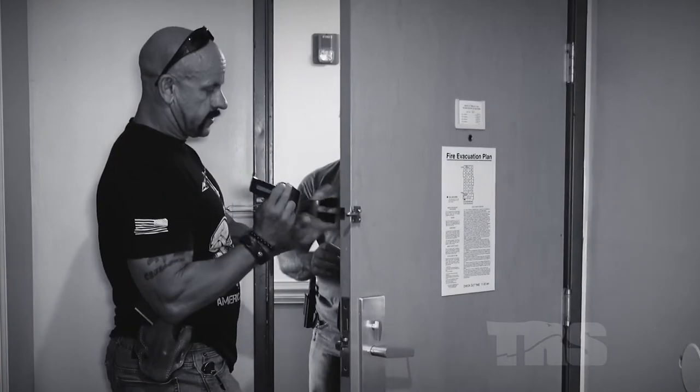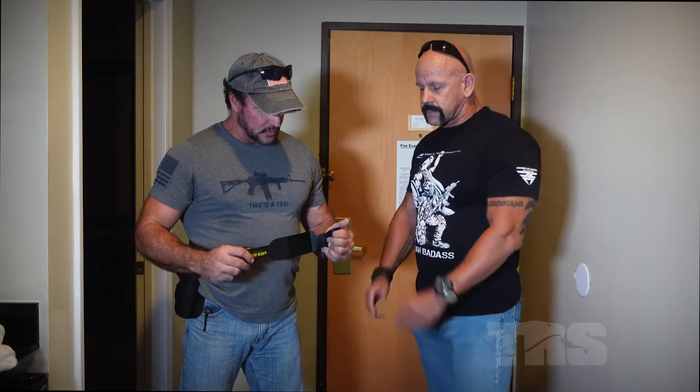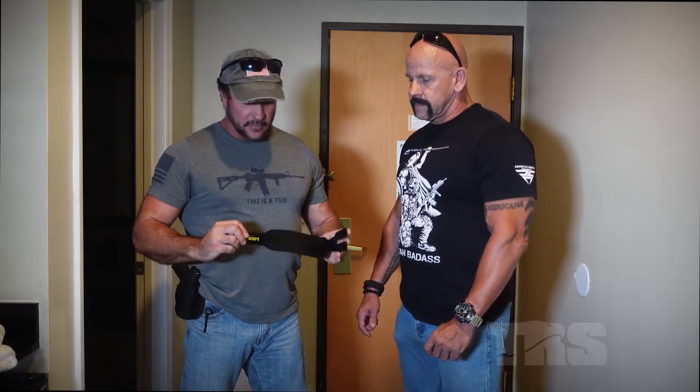Just because there's a locking mechanism on the door, you can't assume somebody hasn't figured out a way to bypass it — and here's a classic example of that. Now that we've talked about the basics of how hotel security works, this isn't rocket science. You just have to be situationally aware and think a little outside the box. We're going to go outside and I'm going to show you how this thing works.